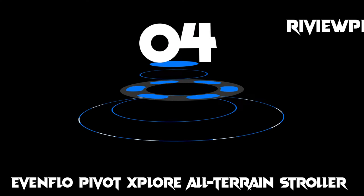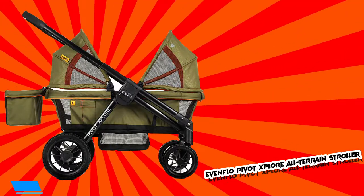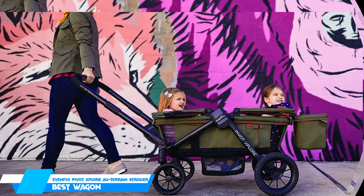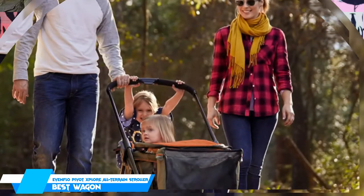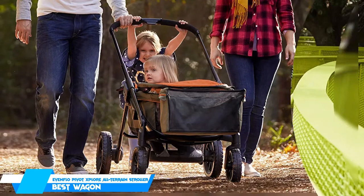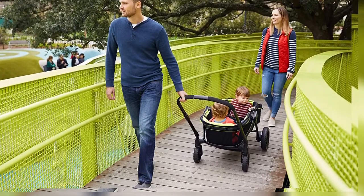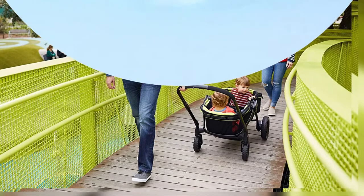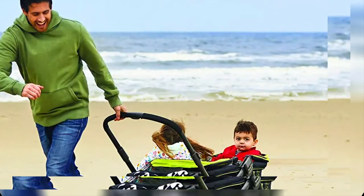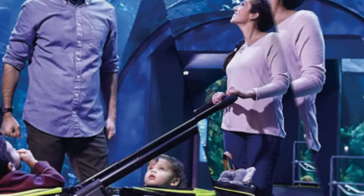Moving on at number 4, we have the Evenflow Pivot Explore All-Terrain Stroller. Great for siblings who just can't stand to be apart, this double stroller has a wagon design that lets kids sit facing each other, which is one of the reasons Dr. Casares recommends this product. It has an inline design to ease mobility through crowds and can be configured as a push stroller or a pole wagon. Each seat features a three-point adjustable harness and its own integrated child tray with a cup holder, so the kids always have space for snacks.